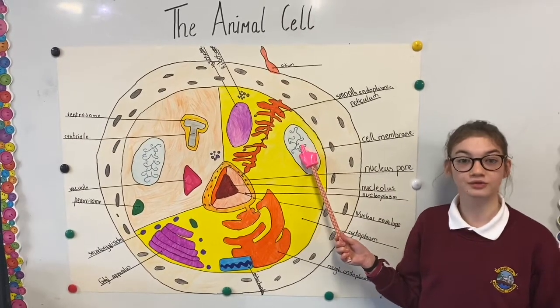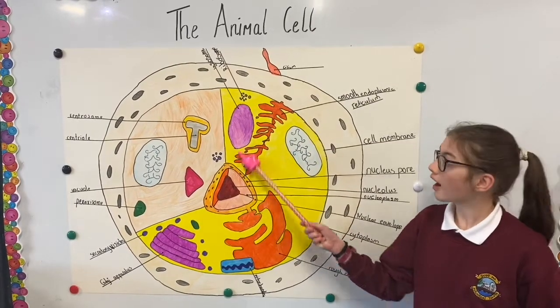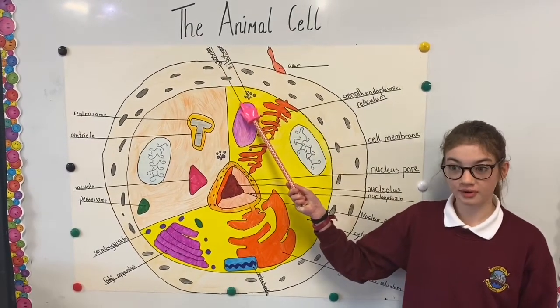Mitochondria are the powerhouses of the cell which release energy from food. The nucleus is the control centre of the cell. Ribosomes are microscopic factories that produce proteins for growth and repair.